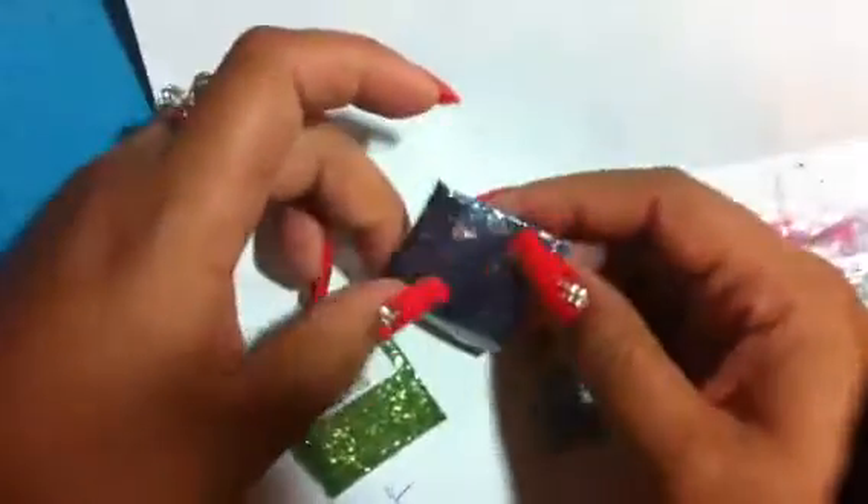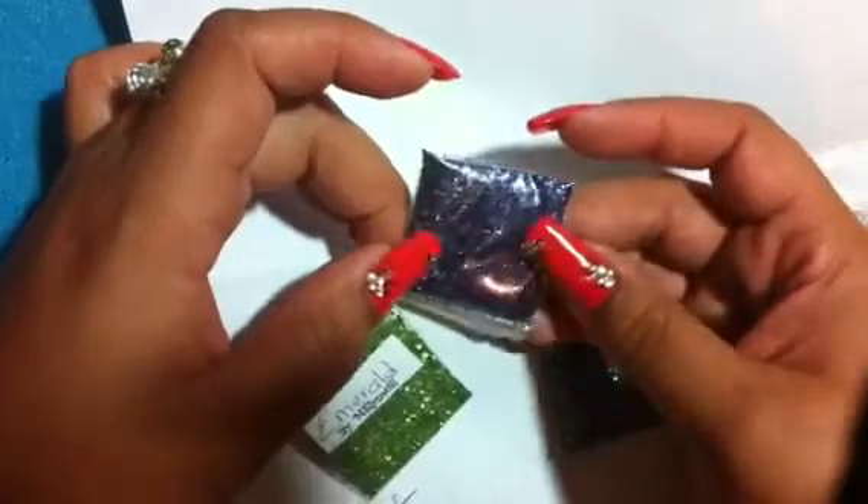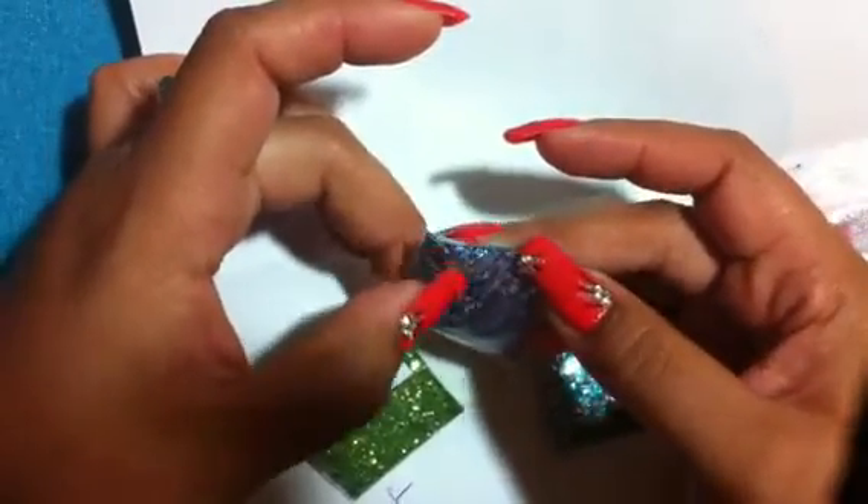This is gorgeous — this purple mix. It's purple and it has iridescent in there. Very pretty. It looks like it has some tinsel in there as well.